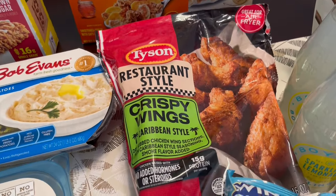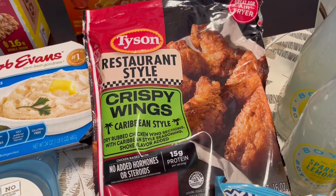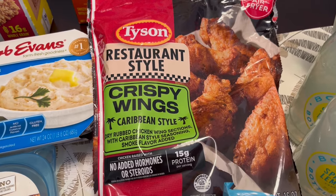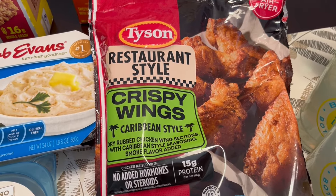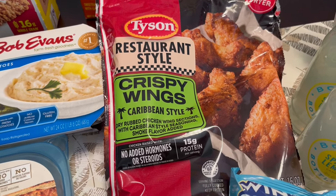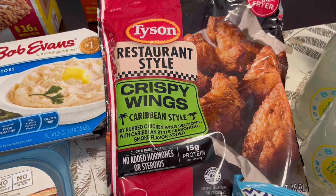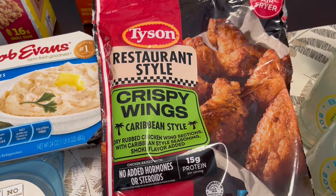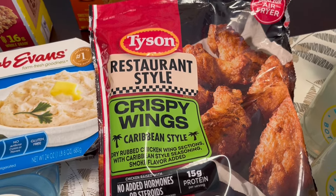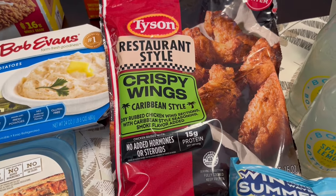This is a new-to-me item. I don't know how long it's been out, but these are Tyson wings. I believe they're already fully cooked — they're crispy wings and they are Caribbean style. My husband is from Jamaica, so anytime I see something Caribbean style or Jamaican or anything like that, I grab it. They also had a rotisserie version as well. These were on sale this week for $8.99.